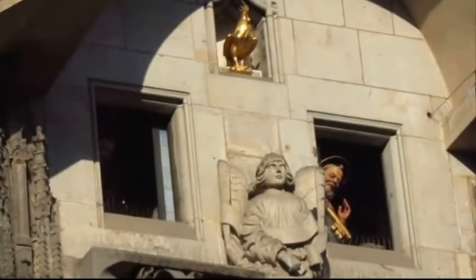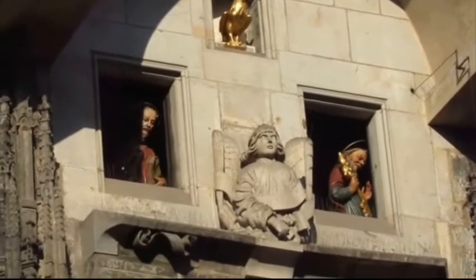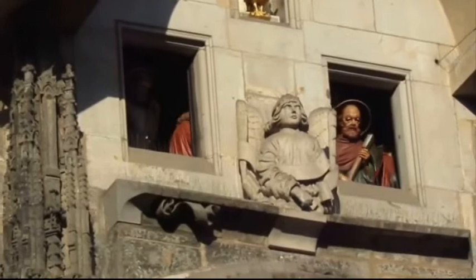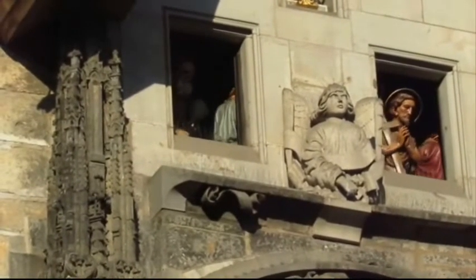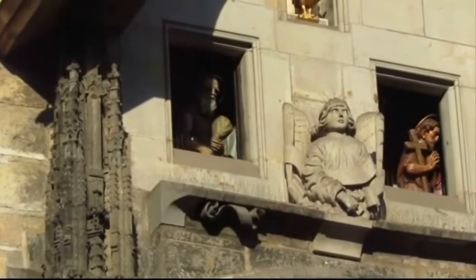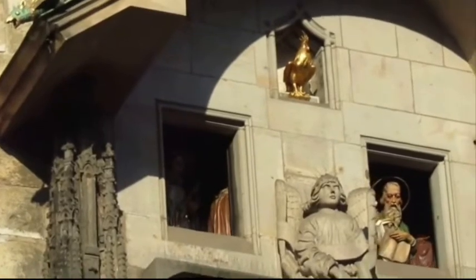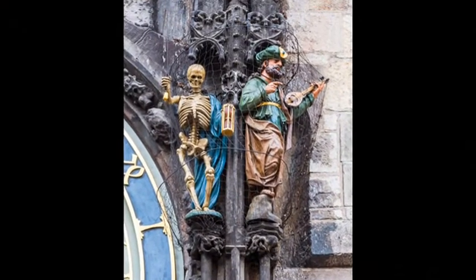One of the most famous features of the clock is the hourly Walk of the Apostles, in which carved figures of the apostles appear in procession at two windows above the main clock face. These were not added until a major repair on the clock in 1787–1791, although some of the other moving allegorical statues, such as death, had appeared beforehand.